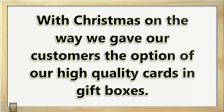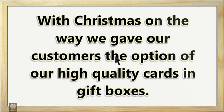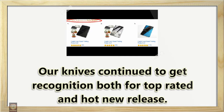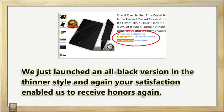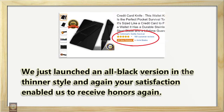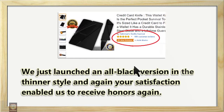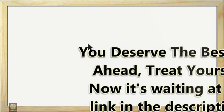Our knives continued to get recognition both for top rated and hot new release. We just launched an all-black version — the thinnest yet. Your satisfaction enabled us to receive honors again. You deserve the best.